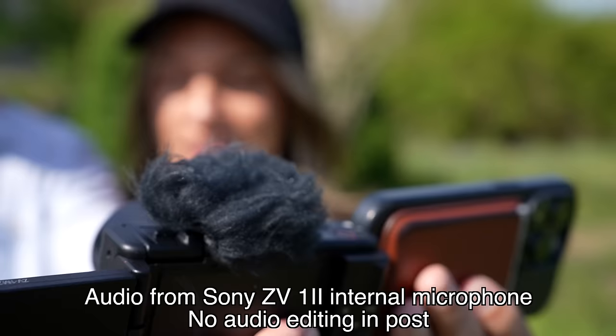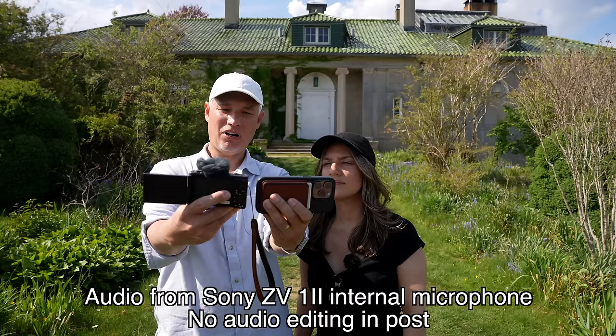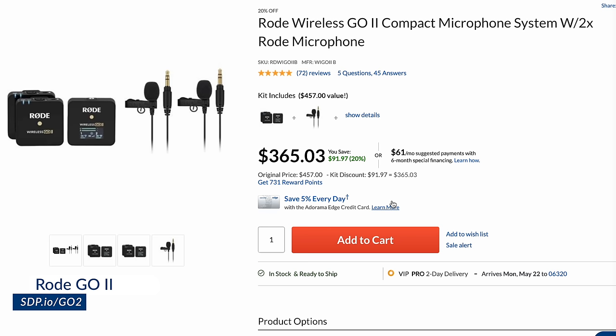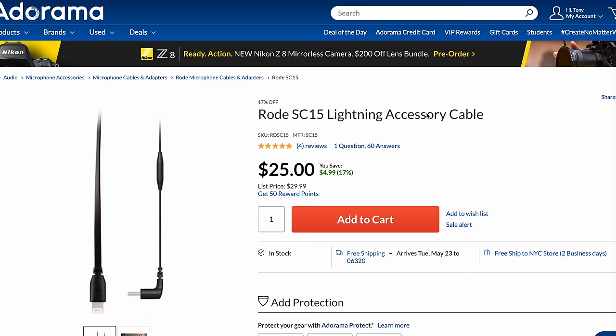What really counts is audio quality — there's nothing more important than sound. I have a directional mic with a windscreen on the Sony. Neither sounds great outdoors, but the big directional mic and wind cover on the Sony do sound better. The Rode Wireless Go 2 mics we're using for the rest of the video sound way better than either — head to this link, and if you're using an iPhone also get the Rode SC15 adapter from Adorama.